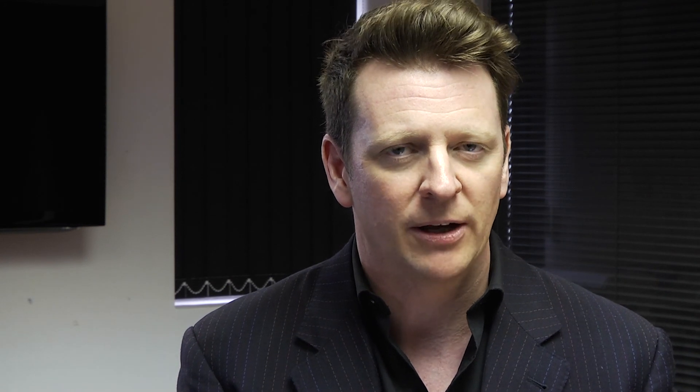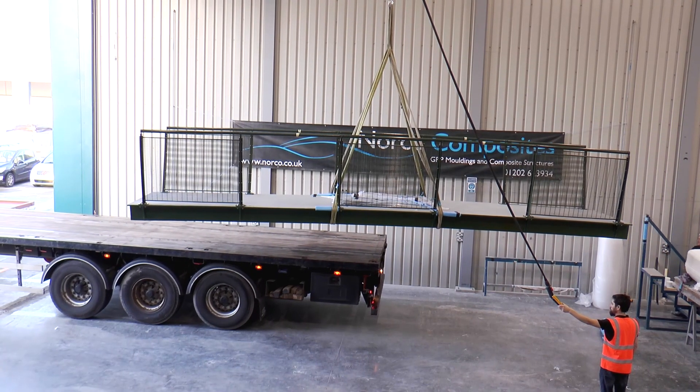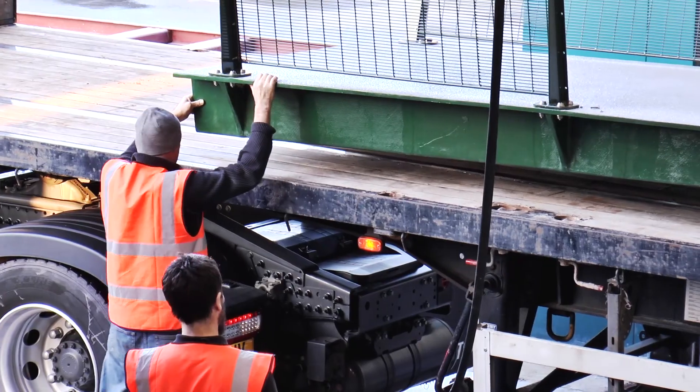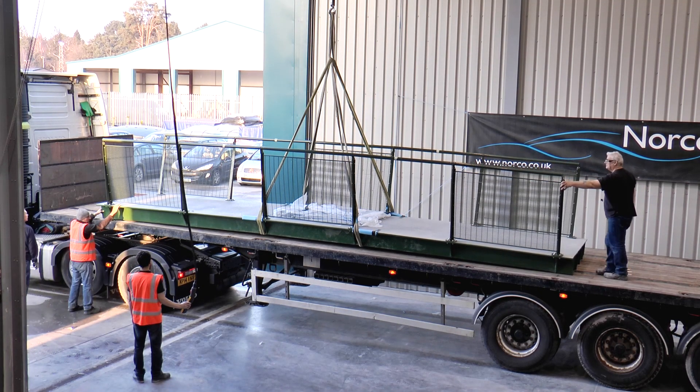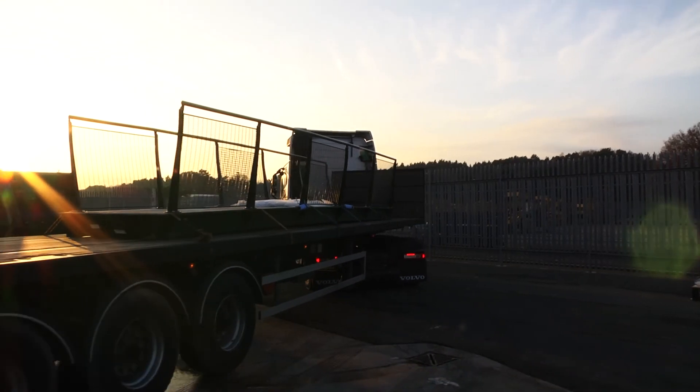The deck is made from 100% fibre reinforced composite materials and the hand railing, as specified by the client, was galvanised steel and then powder coated. The footbridge is an 8 metre span with a 1.6 metre wide deck and was delivered to site complete with surfacing and hand railing ready for installation by the contractor.